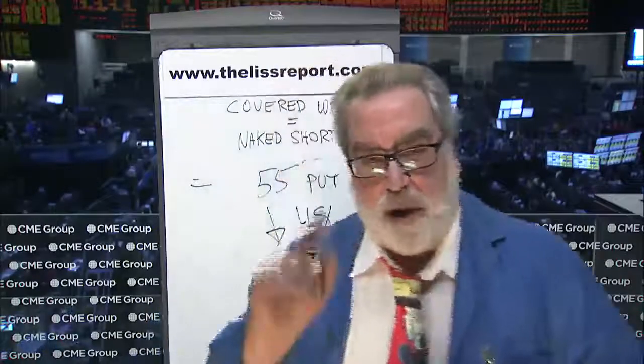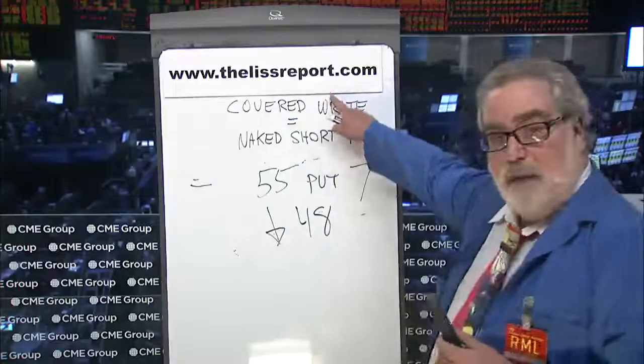Banks or financial advisors will say, 'Oh, a covered write is a conservative strategy,' but throw their hands up in horror if you suggest just selling the put naked. Well, this is where I come in. I'm an options educator — I simplify and I demystify. My website is www.thelistreport.com. I write options content every market day. My name is Randall Liss. Thank you for your attention.